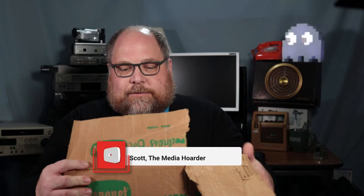Hey, I'm Scott, the Media Hoarder. Welcome! Today's box of mystery media comes courtesy of Dave in Stratford, Ontario, Canada. Thanks Dave — let's see what we've got here. It's a whole bunch of cool stuff.